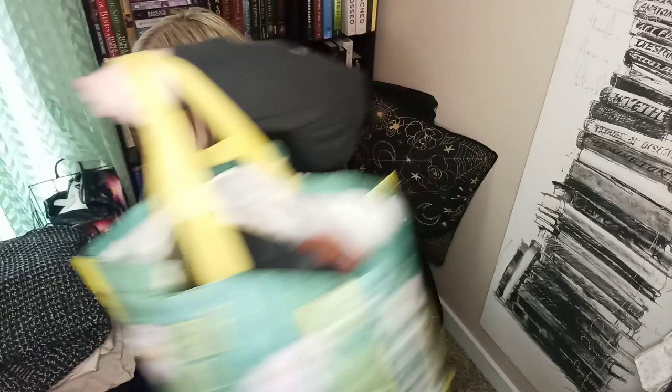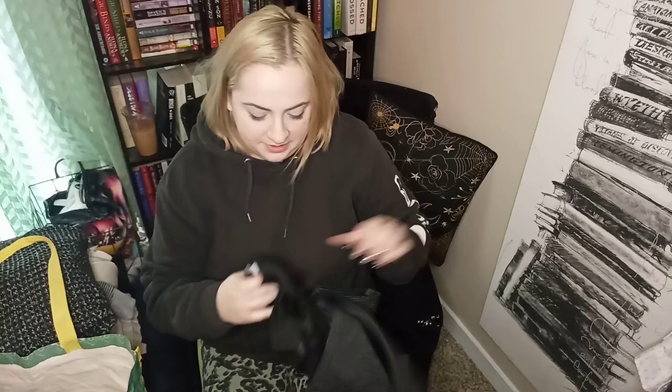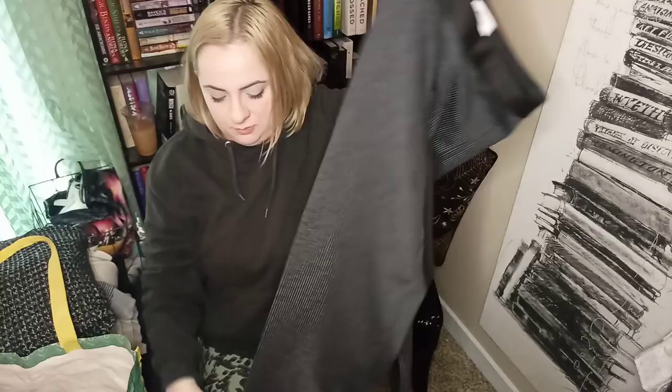If you're still here, we are on to our last bag! These are Bailey 44 striped pants in a size small. I got them because one, cuffed is in, and two, straight leg is in. I haven't really sold much Bailey 44 but because of the condition and the cuffing I just thought I'd give them a try.